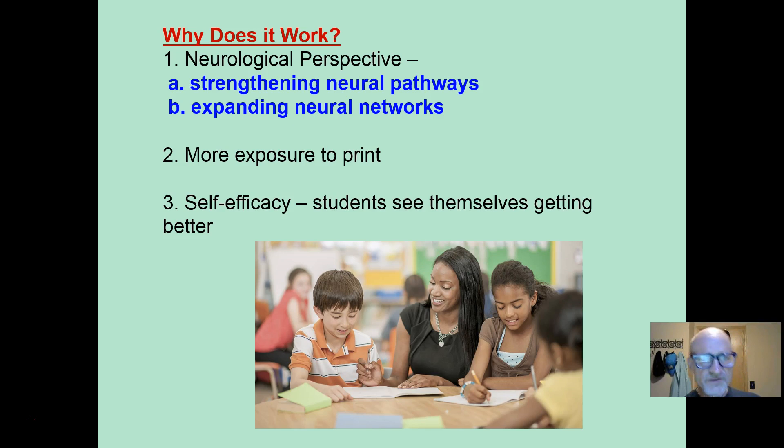Why does it work? From the neurological perspective, we are strengthening neuropathways and expanding neural networks, so students are able to process words and letter patterns microseconds faster every time. It may also work because students are simply being exposed to more print — two, three, and four times — and we know that wide reading is correlated with word identification, comprehension, vocabulary, and a bunch of other things. Or it may be self-efficacy. We know emotions affect learning. In repeated reading, students are able to see themselves getting better each time — their times improve — and they learn that if they practice, they can actually improve.